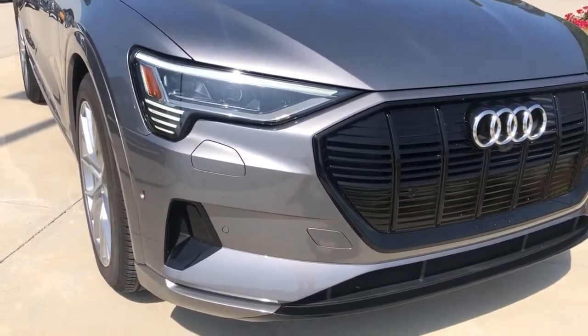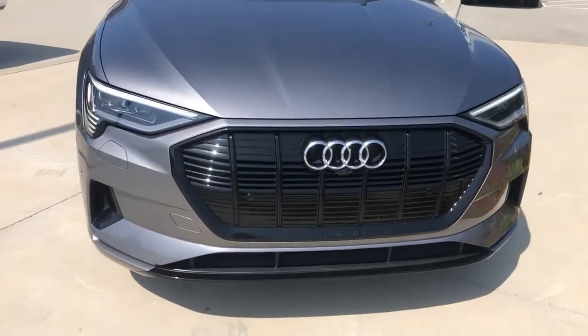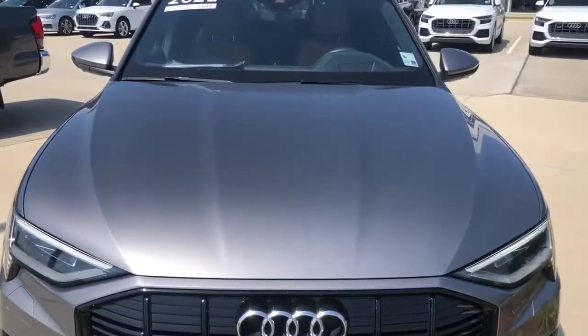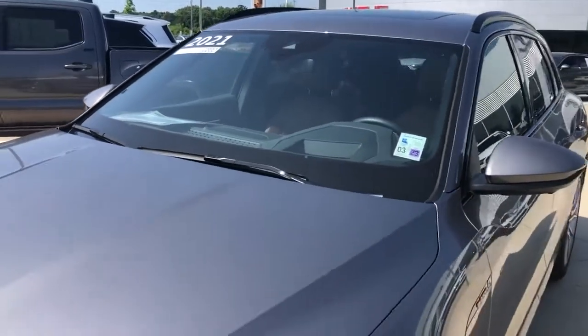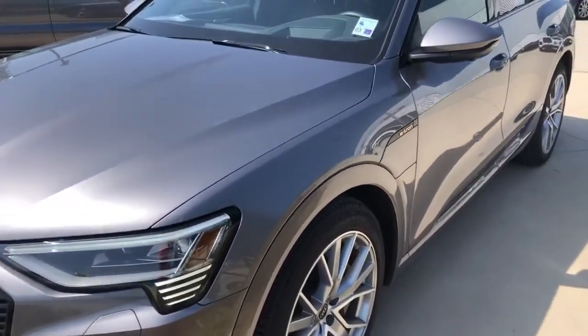This one does have the dynamic projection headlights — very cool animations with that. We've got parking sensors front and rear, 360-degree camera, and a camera on top with rain-sensing wipers, so you do have lane-keep assist. This one will parallel park itself.